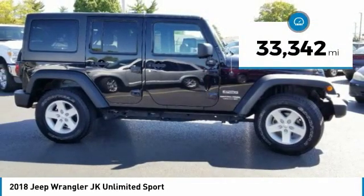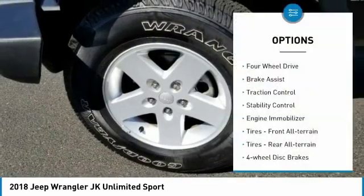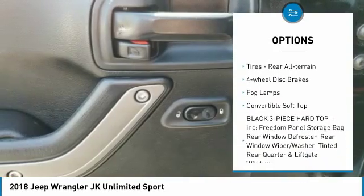This vehicle has less than 35,000 miles. Here are some of this vehicle's great options: four-wheel drive, brake assist, traction control, stability control, engine immobilizer.